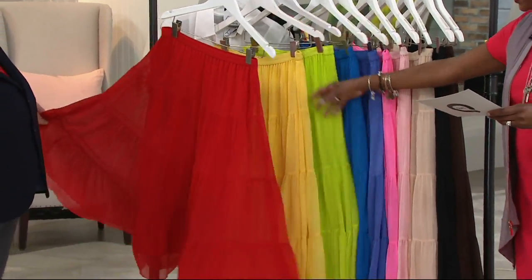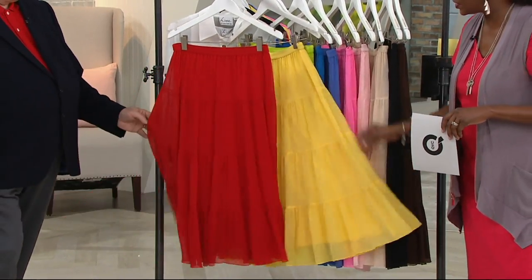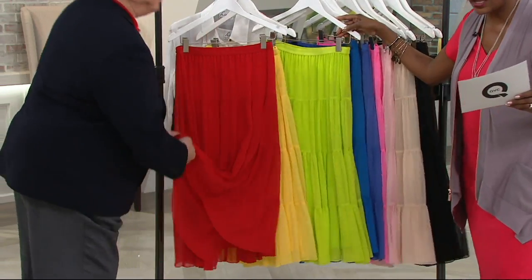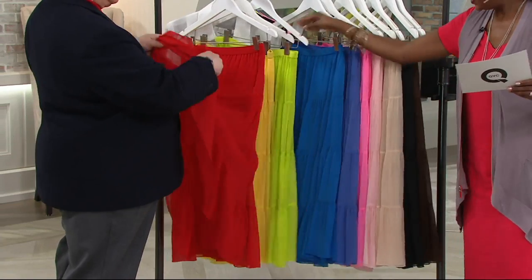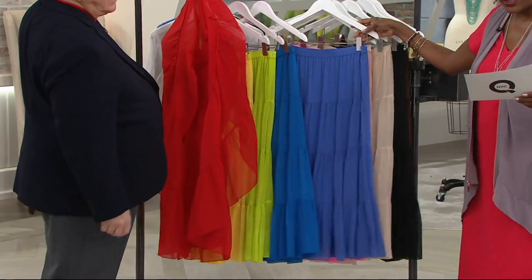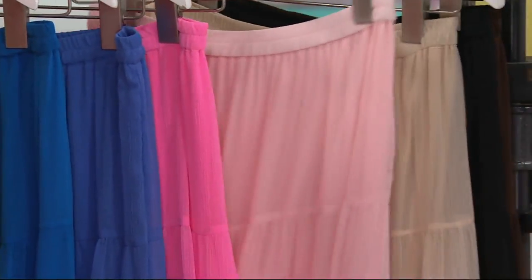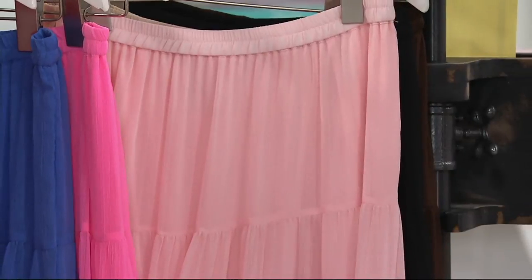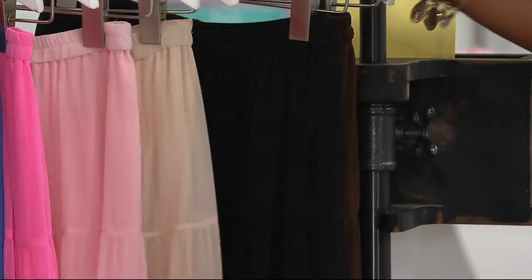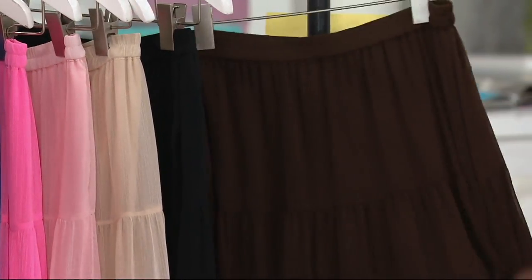Firecracker is available — we saw it a moment ago on Jacques. Here's the lemon — gorgeous. And it's fully lined so you don't have to worry about that. Here's your lime color. We have the sea blue. Also periwinkle. There's your bright pink. There's your perfectly pink. Here is the alabaster. And black — last call on the black. And the dark chocolate.